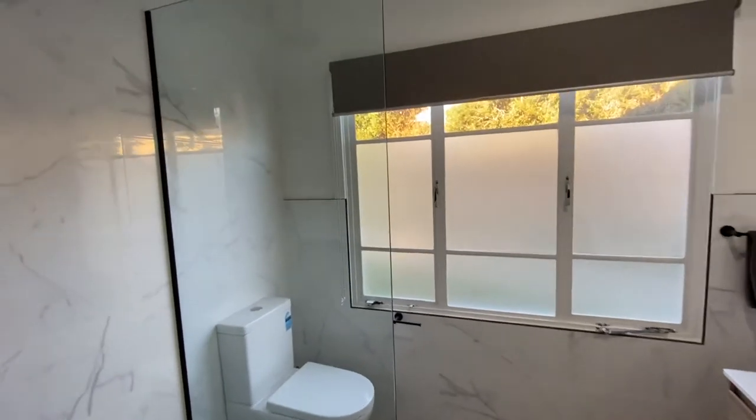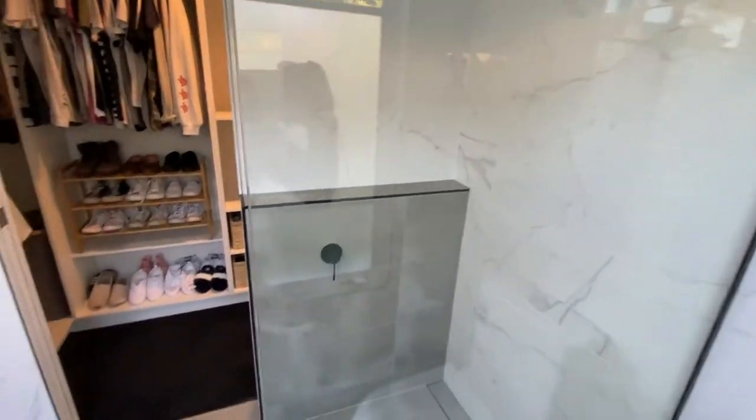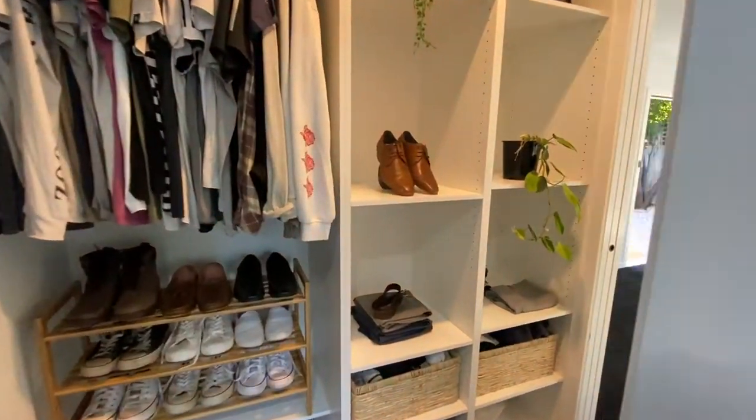And yeah, the en suite. I think for a bathroom you can probably allocate around $10,000 per bathroom — at least that's what I've found from my experience.